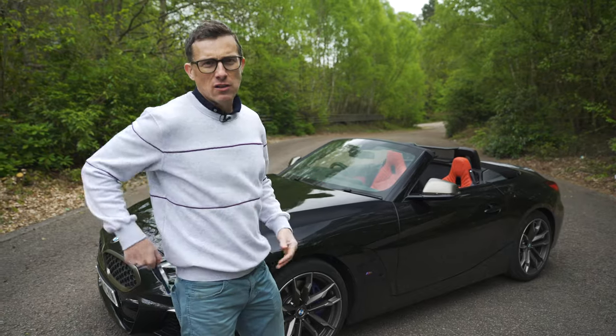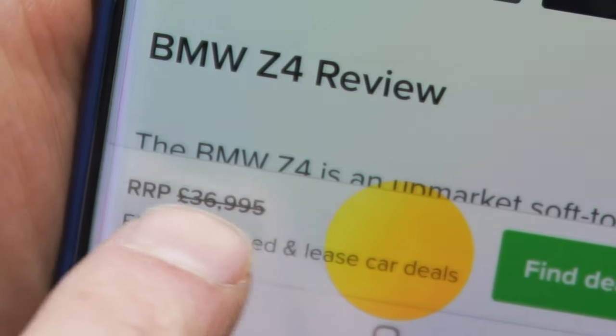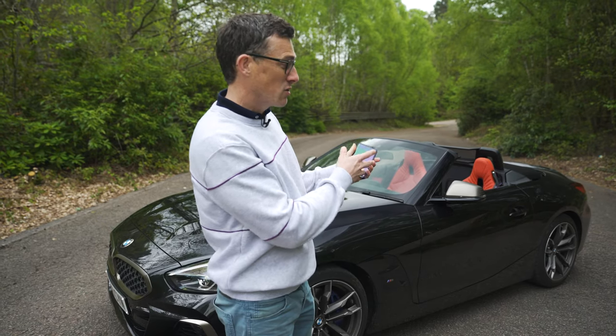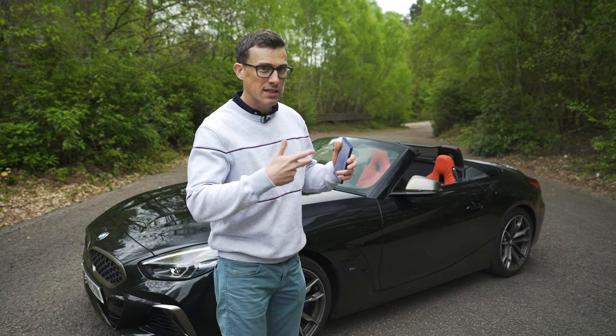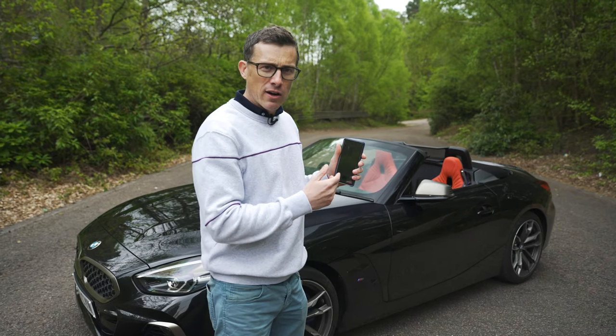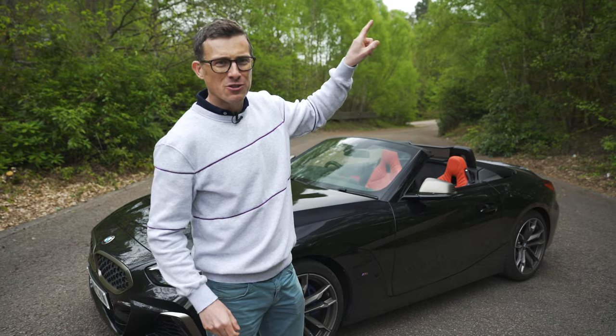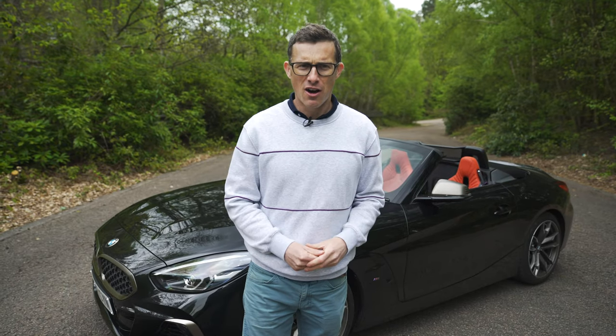This Z4 starts from £37,000, however you can save an average of around £1,700 on one through CarWow. This car has just gone on sale, so that's quite a decent discount, but the discount could increase as the car gets a little bit older. To check the price, click on the pop-out bar in the top right-hand corner of the screen or follow the link below the video.